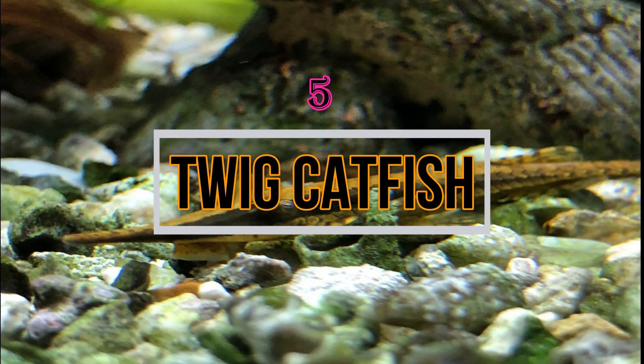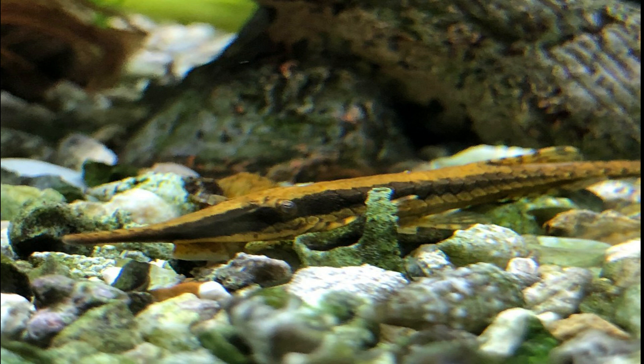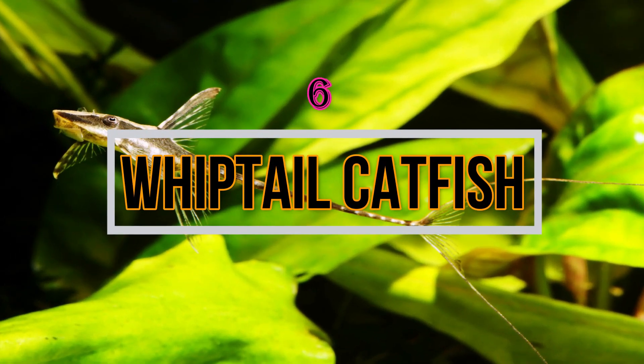Then comes the Twig Catfish. These algae eaters are very peaceful fishes and love to live with species such as tetras. Don't keep these fishes with any large fishes or the cichlid variety. The Twig Catfish is kept mostly in pairs and requires a water pH between six to eight. This fish is a very good option among the algae eater family.